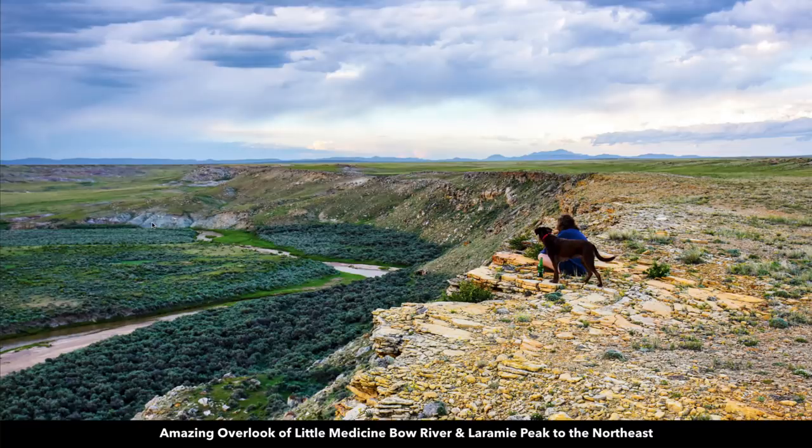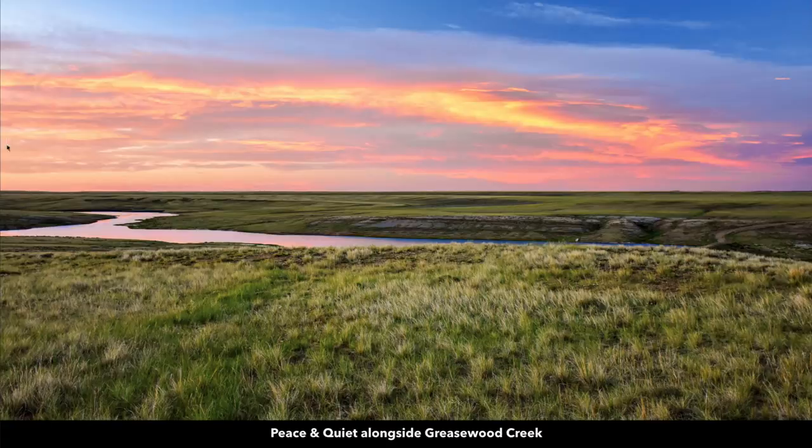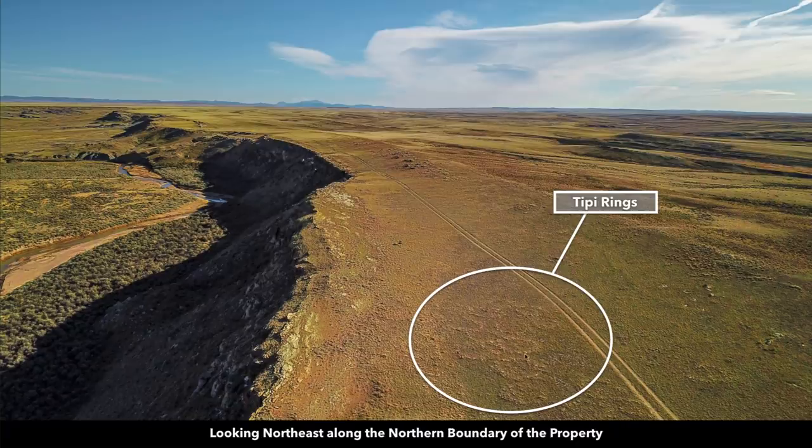This is an actual view from the property looking to the northeast — there you can see the Little Medicine Bow River. Here we're looking to the northwest, where the Little Medicine Bow River continues. And then to the south we're looking at Greasewood Creek, which actually runs through the property. Along the northern boundary there are also some ancient teepee rings.